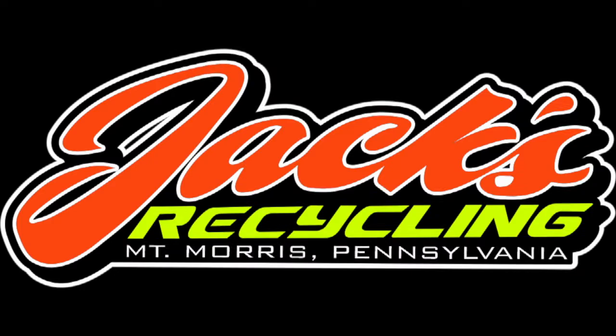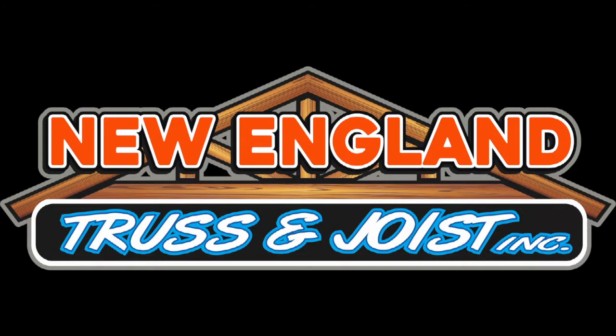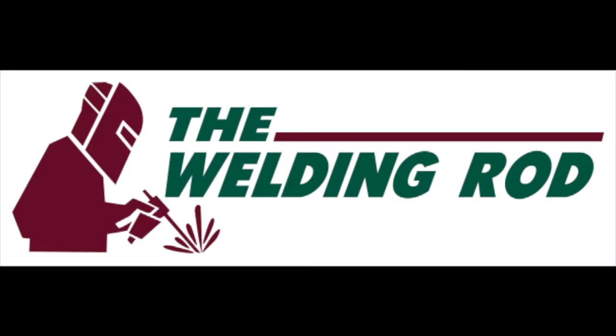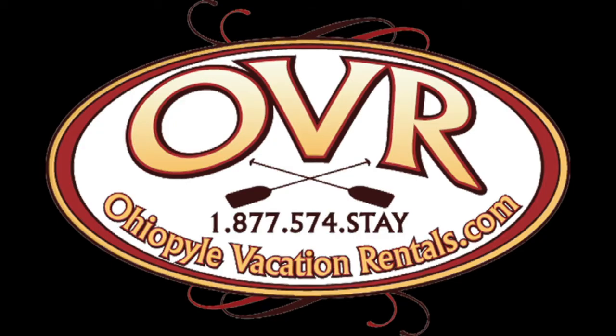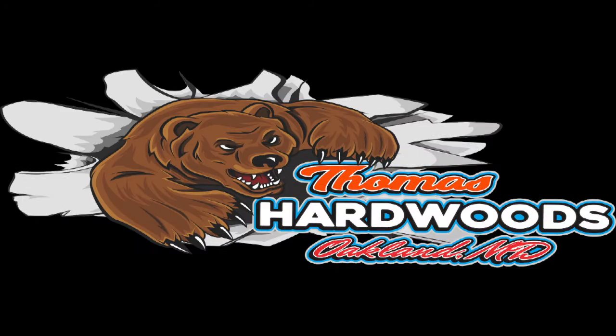Thank you guys for watching the video today of our trailer for 2021. We're going to be out racing — come check us out on Instagram, Facebook, and YouTube at ThomasRacing97.